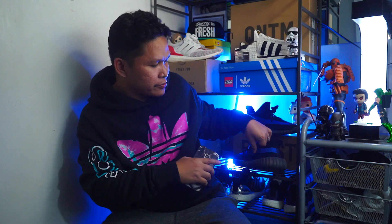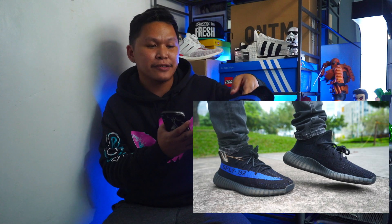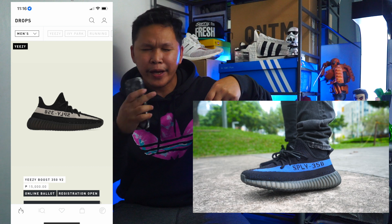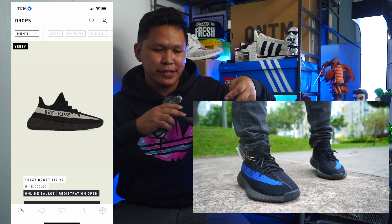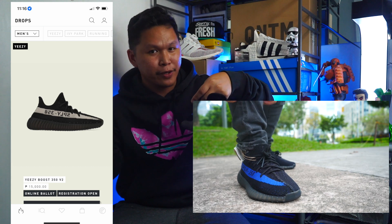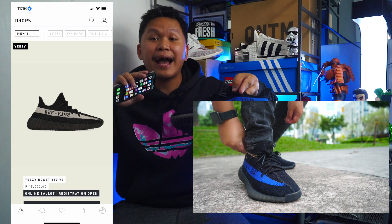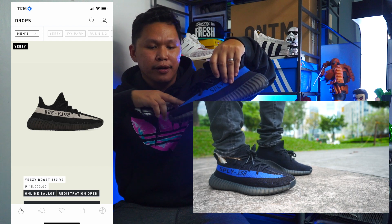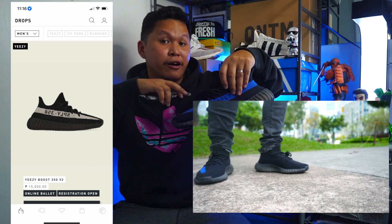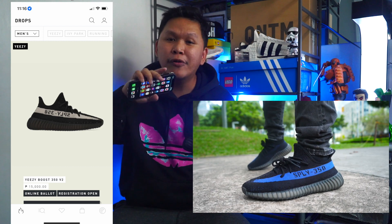So this is the 350 Dazzling Blue — as you can see it has that reminiscent stripe. The Oreo has that white stripe or brown stripe. I haven't seen it on hand, so this one has a blue stripe, and the coming release this Saturday it is brown, and it has a peppered look like this one — peppered blue stitching inside of the prime knit.